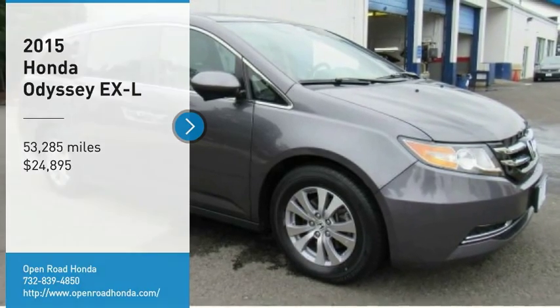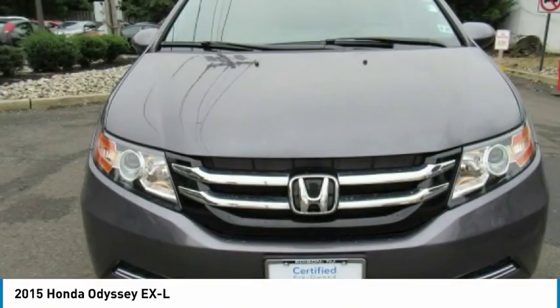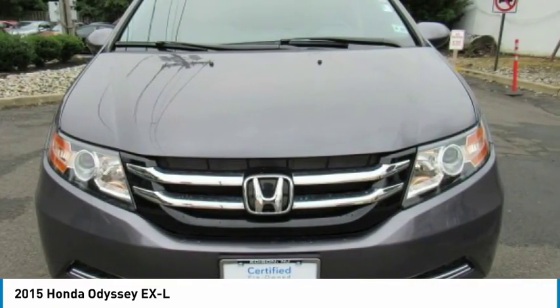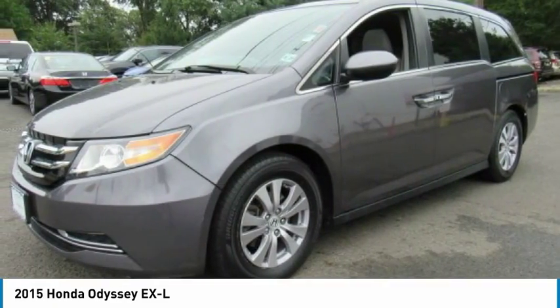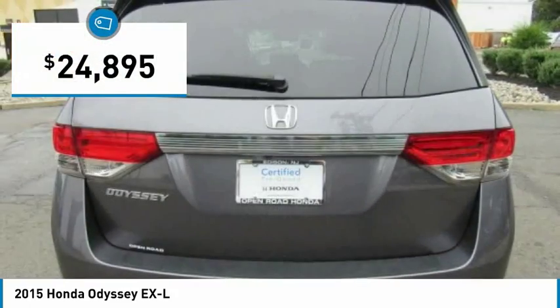We are pleased to show you the 2015 Odyssey. The Honda Odyssey is a showcase of distinguished style, captivating technology, and advanced safety features. A must for all families, and is priced below $25,000.